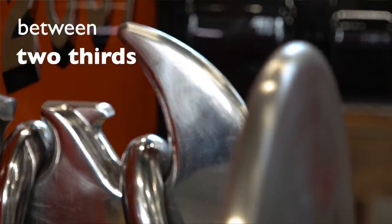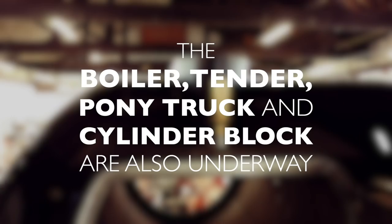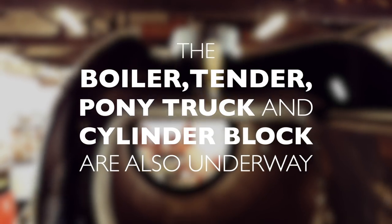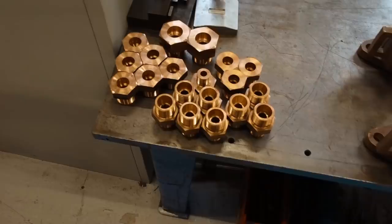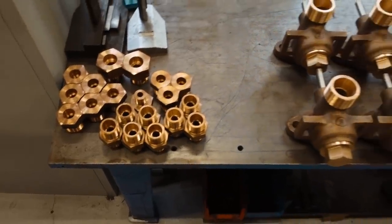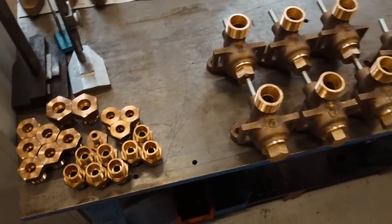We are between two-thirds and three-quarters of the way through. We have for some time now had an apprentice machinist here who got to a stage where he can make all sorts of parts for us, and throughout the project we've been manufacturing fittings so that when we get to the end they're on the shelf and we can put them on quickly.